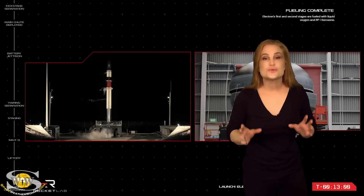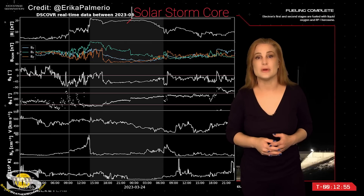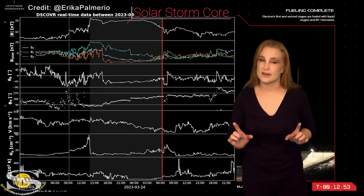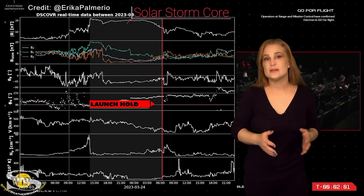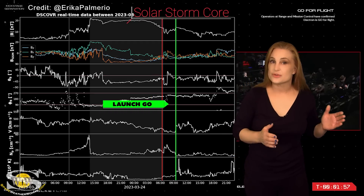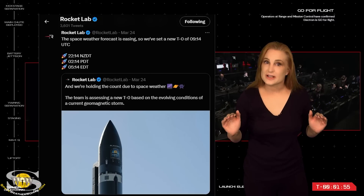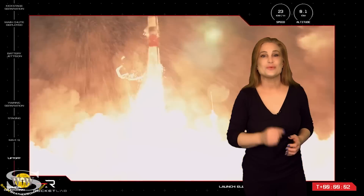The original launch was scheduled for a time when Earth was still passing through the core of the solar storm. So they decided to play it safe and waited. Luckily, Earth was actually nearing the end of the storm and it only took a couple of hours before it became clear we had passed through the entire core and the effects began to wane. So they locked up a new time and the launch went off without a hitch.